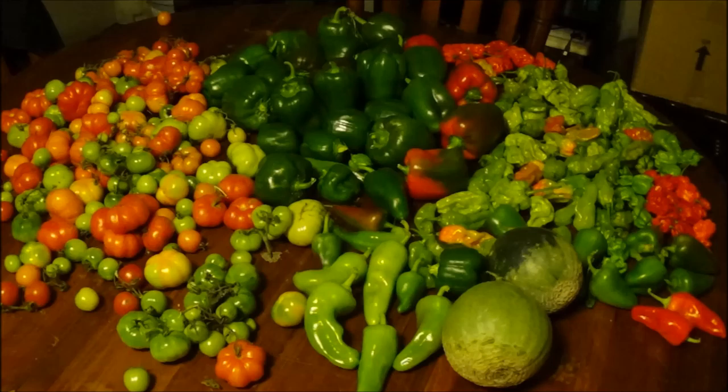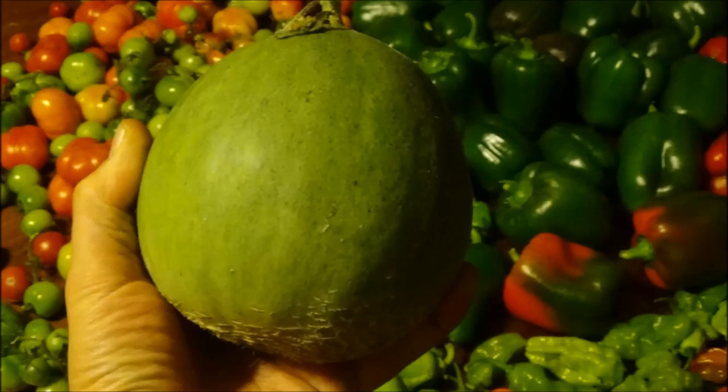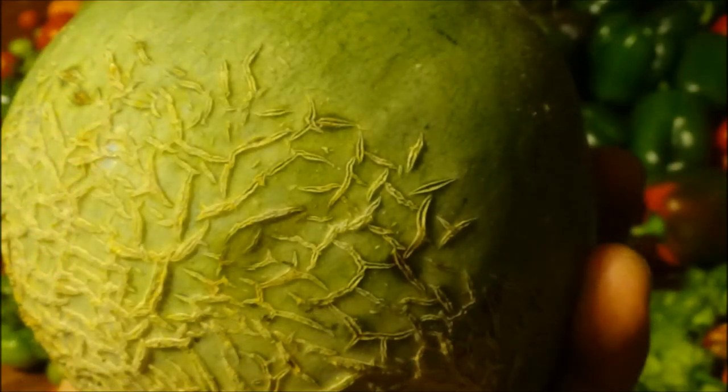This was my final harvest. The melons grown in my compost ended up being cantaloupe. Only one was ripe by the time I had to pick them and it was delicious. So thanks for stopping by and I'll see you all next time.